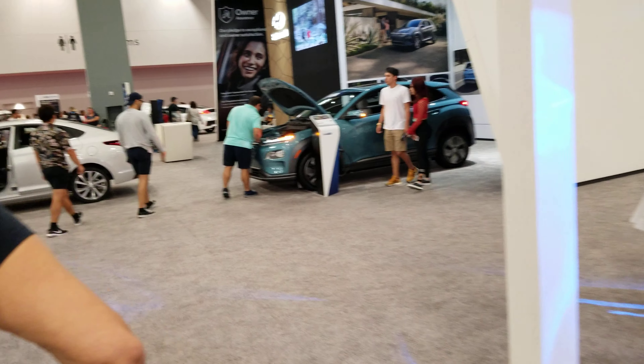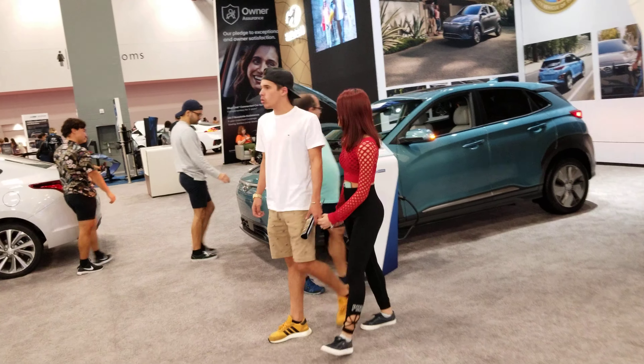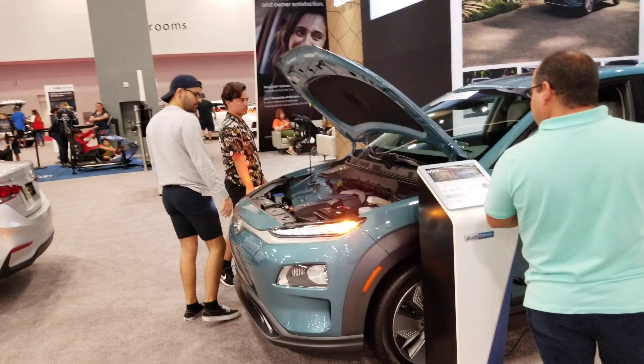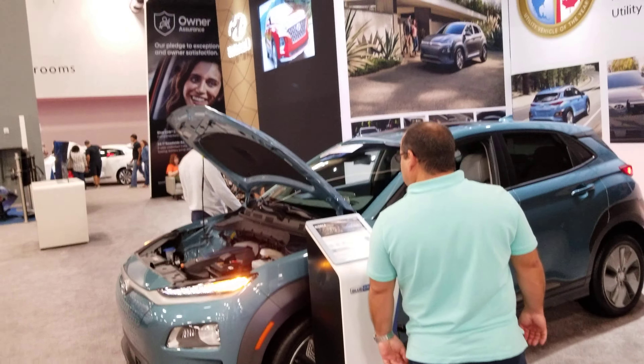Here is the Hyundai electric vehicle. Let me see if I can take a look at this one. Oh, it's a corner — I've done that corner before.